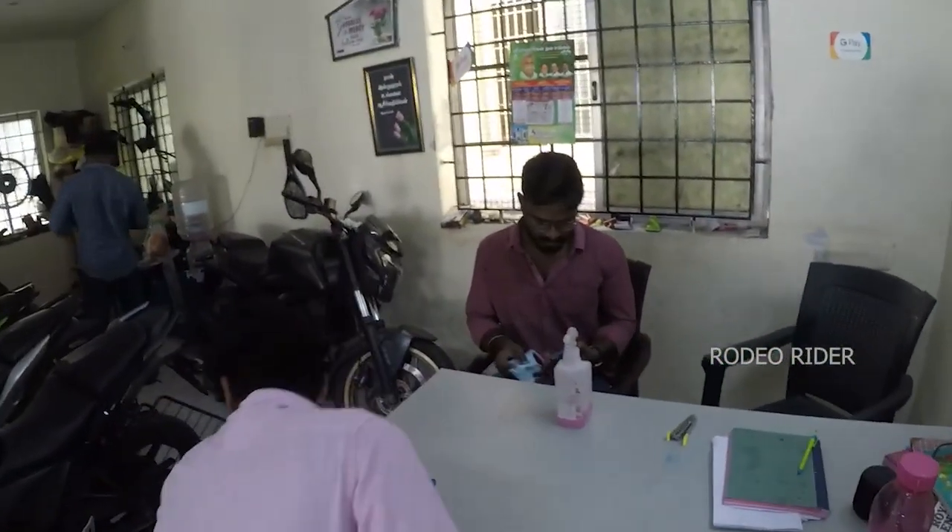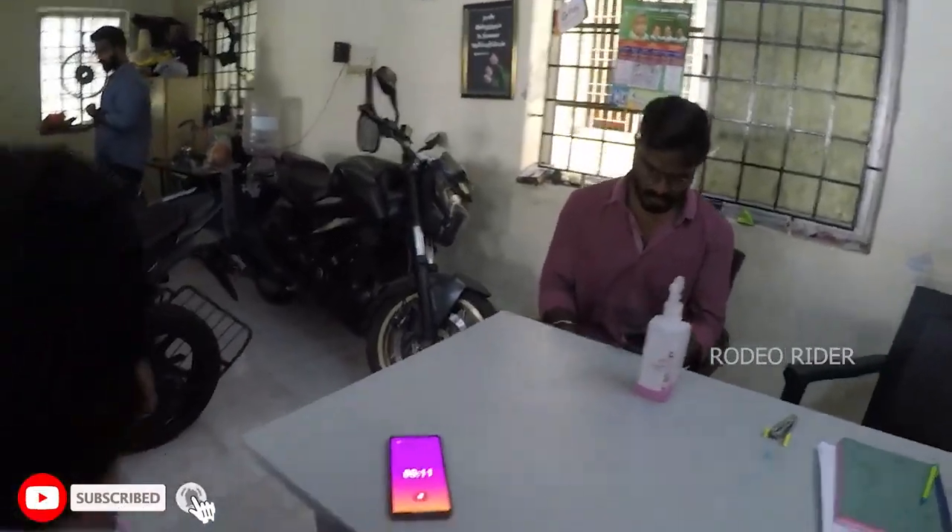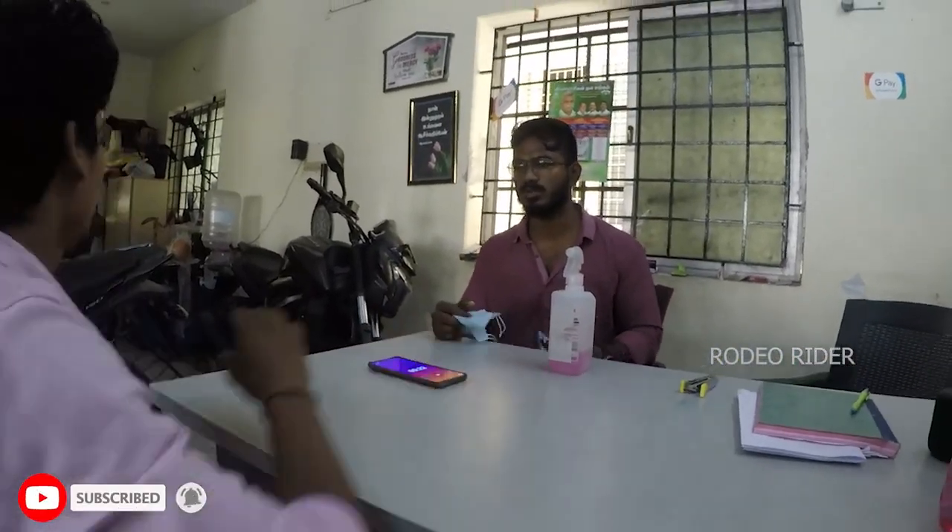How many bikes do you have? I am a sports bike. I have a car and a bullet. It's better to get rid of it.